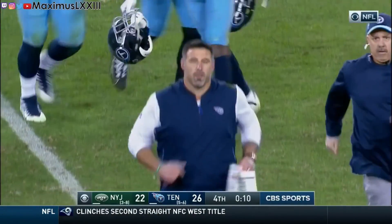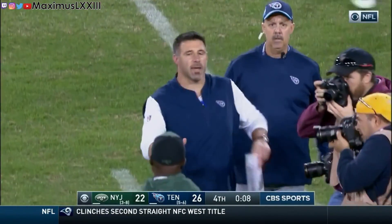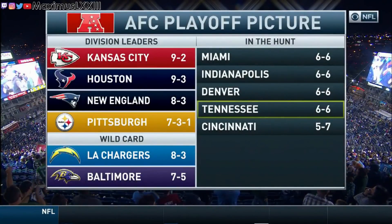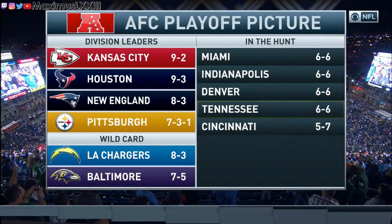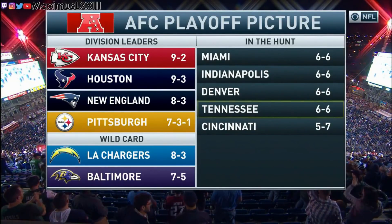Thank you everyone for watching. My name is Maximus and this was the first episode of Final Five. If you liked what you saw, please like and subscribe. I'm always open for constructive criticism, feedback, and tips to improve in the future. Thank you for watching. Goodbye.